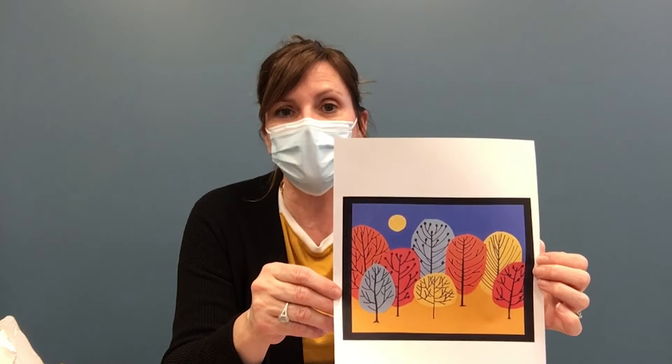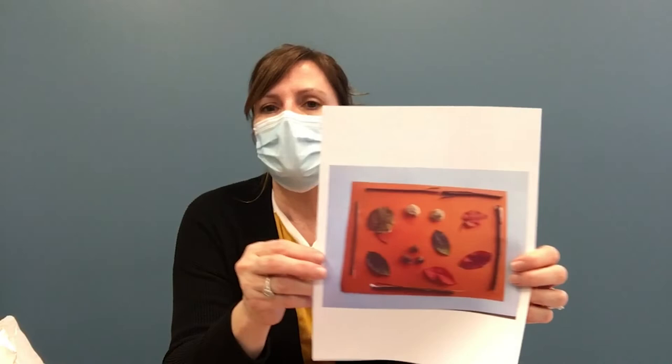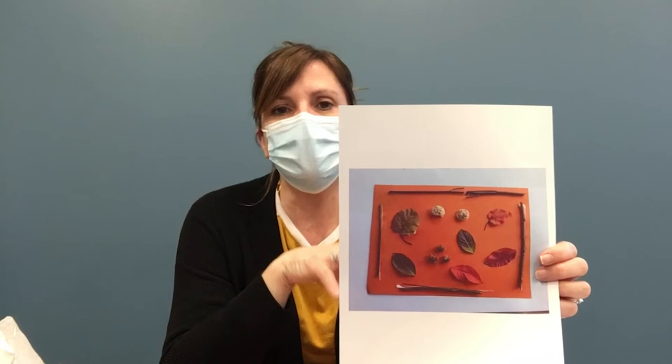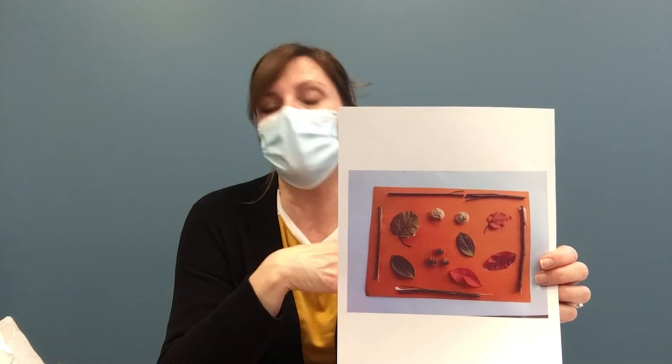Another one, maybe on the simpler side but also very fun, looks like just construction paper — it could be real leaves or your own coloring — creating more of a landscape that you can put on construction paper or frame. I think framing artwork like this is fantastic. You're looking at different textures and different shapes — things you might find in your own backyard or on a nature walk. Be creative; it doesn't have to be anything super tough. Find what you like and make that creation.